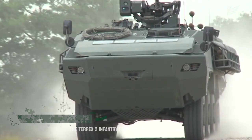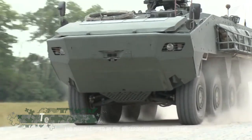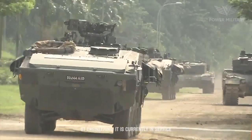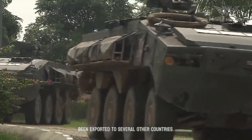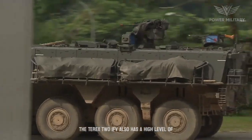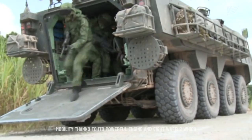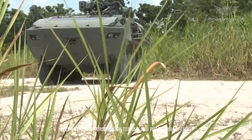The Terrex II Infantry Fighting Vehicle (IFV) is designed and manufactured by the Singaporean defense company ST Engineering. It is currently in service with the Singapore Armed Forces and has been exported to several other countries. The Terrex II IFV has a high level of mobility, thanks to its powerful engine and eight wheels, which allow it to traverse rough terrain and reach high speeds.